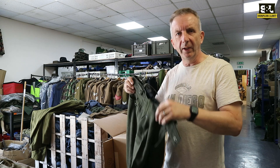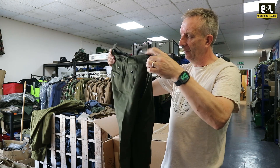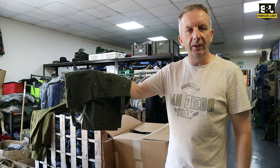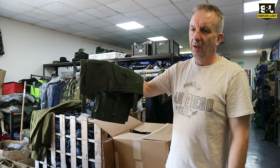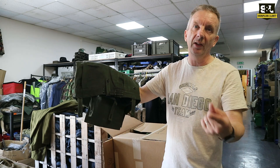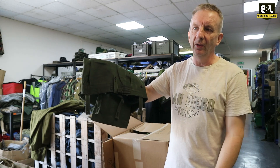So again, got them in a reasonable range of sizes at the moment. We don't see so many of these colour ones arrive so often, but we did have a little delivery recently. So if you're after something like that, check them out on our webpages, or check us out on eBay — surplusandoff.co.uk.